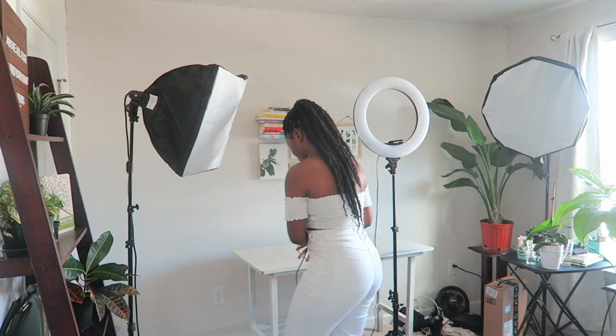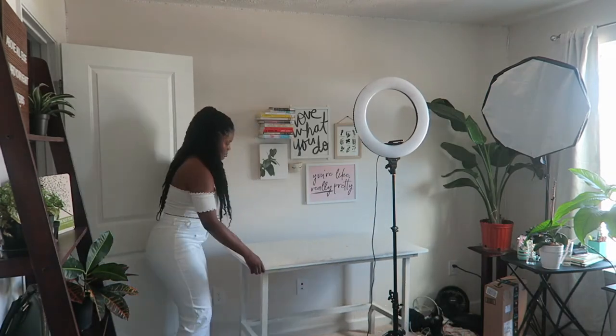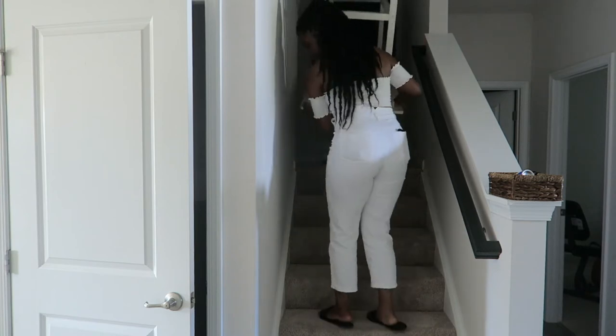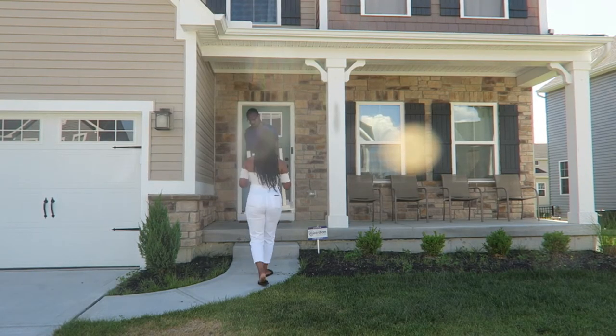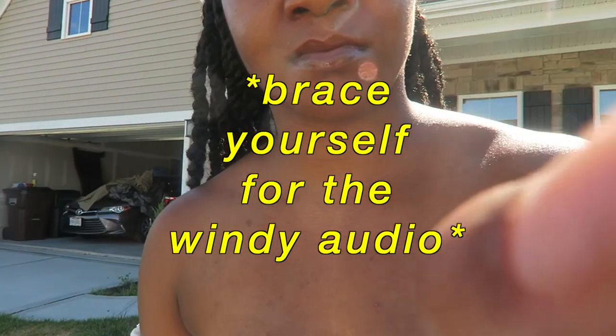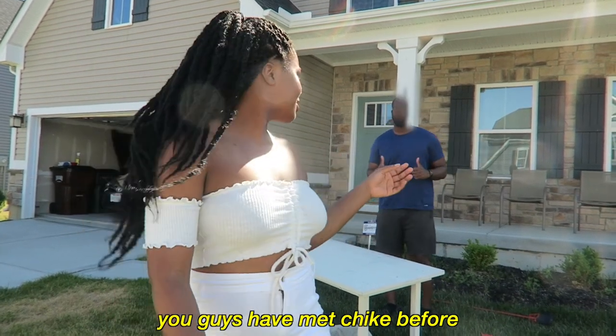I'm trying to keep my lights in place so bad so I don't have to move them later around. But obviously this one's in front of the door, so I'll have to move it too. All right, so as you guys can see, I'm outside now. You guys have met Chike before — he's appeared on the channel a few times.